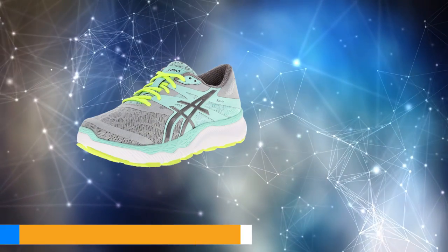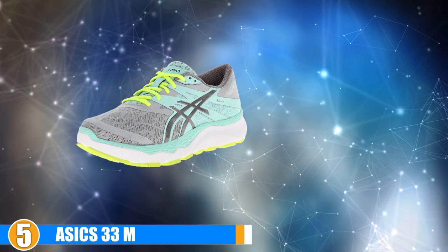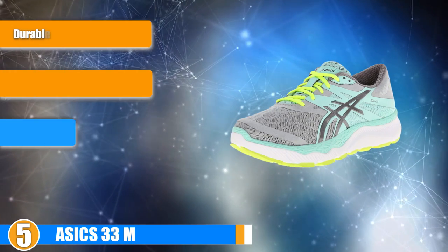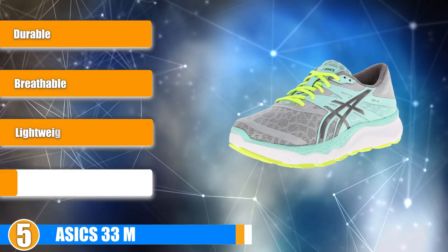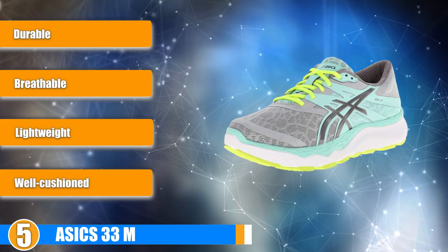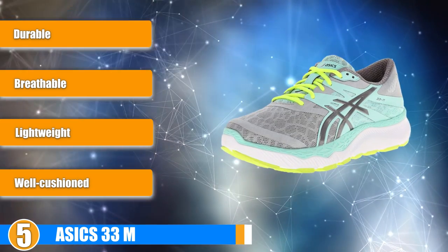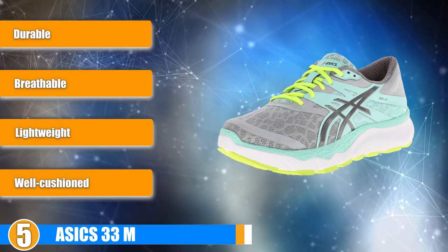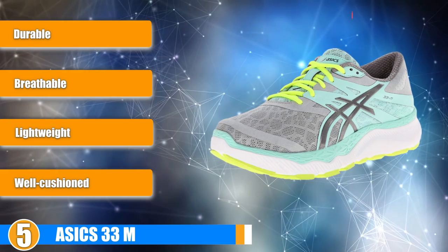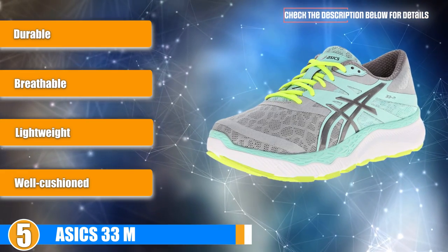At number 5 we have the Asics GT-2000. Asics is another well-known athletic brand out there. They literally offer everything you could possibly need when it comes to running gear. The Asics GT-2000 running shoes are some of the best cushioned running shoes currently out there. They are comfortable, flexible and breathable, and if they fit your needs, then they are definitely a great option for you to consider.